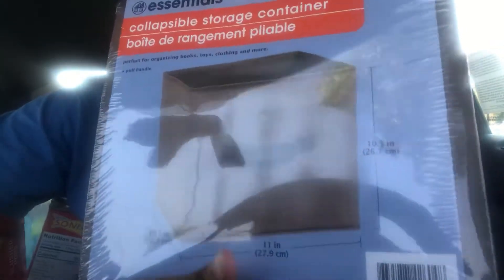I got these collapsible storage containers. They have bigger ones. For my trunk, I'm going to organize a lot of stuff in there — and just in general, my electronics, my shaving stuff. Where am I going to put all this stuff? I don't have any more room in my car. I literally just filled the whole front.